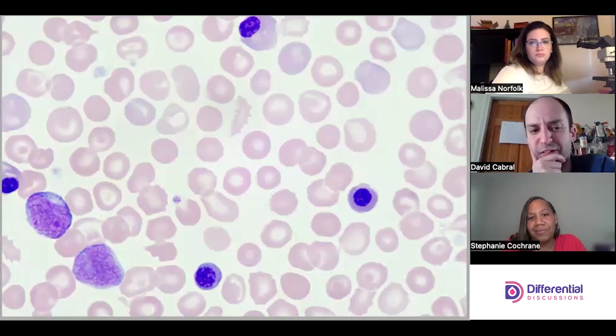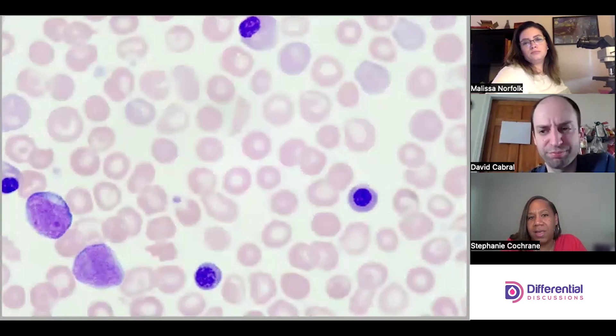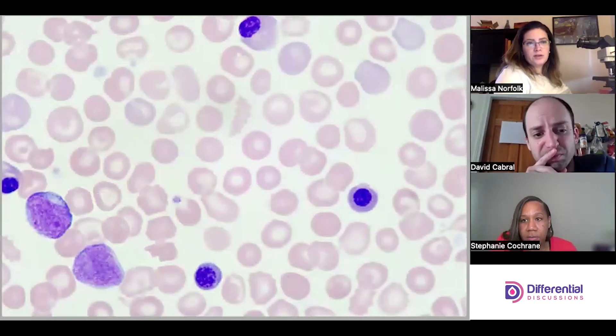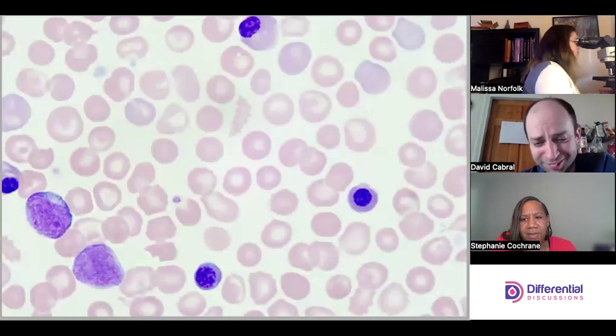This is also giving me a leukoerythroblastic picture — almost like you see in myelofibrosis, minus the teardrop cells. You have a mixture of immature whites and immature reds. Not all of these can be red cells — some look like white cells. I think there are also myeloblasts on here. That's troubling. And I think there are also megakaryocytic fragments in here. Oh wow — something is definitely wrong with the bone marrow.